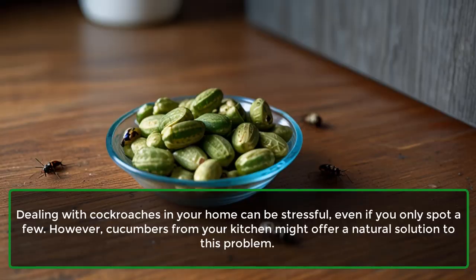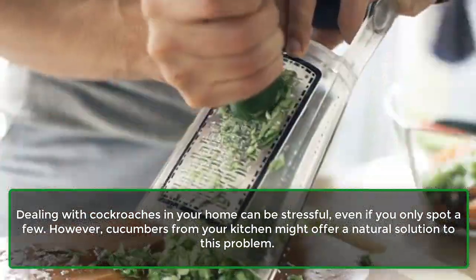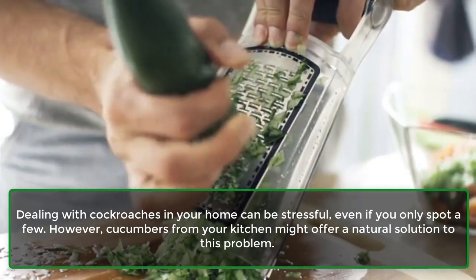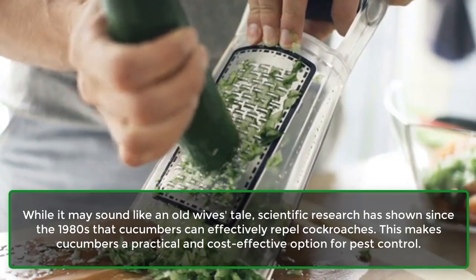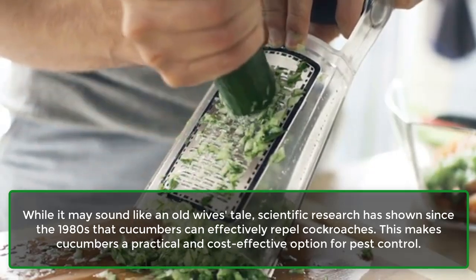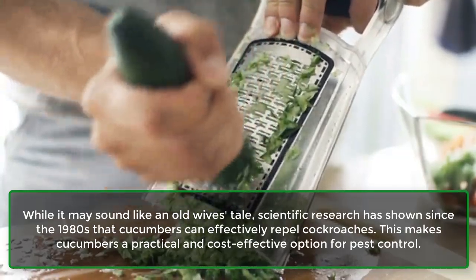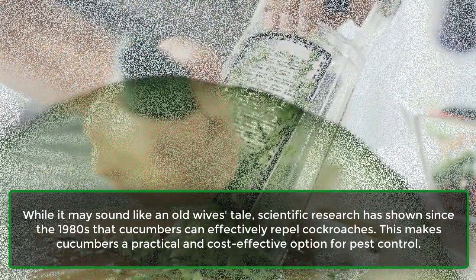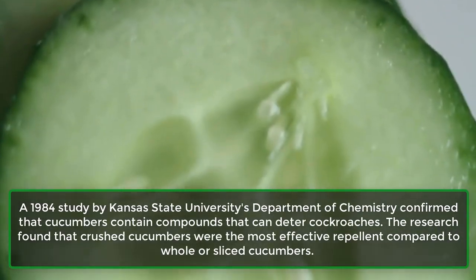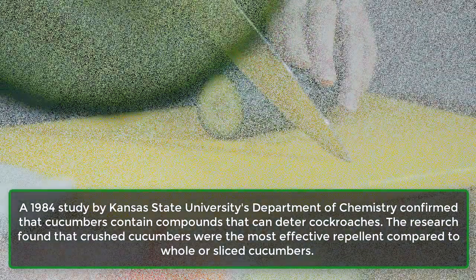Dealing with cockroaches in your home can be stressful, even if you only spot a few. However, cucumbers from your kitchen might offer a natural solution to this problem. While it may sound like an old wife's tale, scientific research has shown since the 1980s that cucumbers can effectively repel cockroaches, making them a practical and cost-effective option for pest control. A 1984 study by Kansas State University's Department of Chemistry confirmed that cucumbers contain compounds that can deter cockroaches.